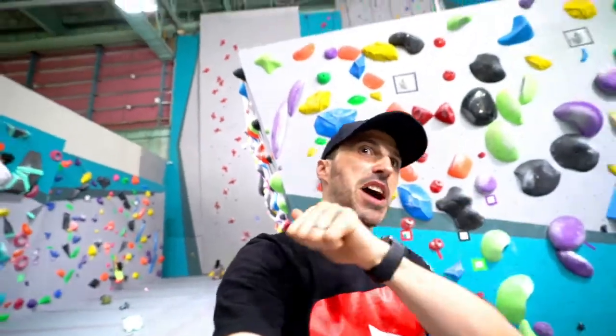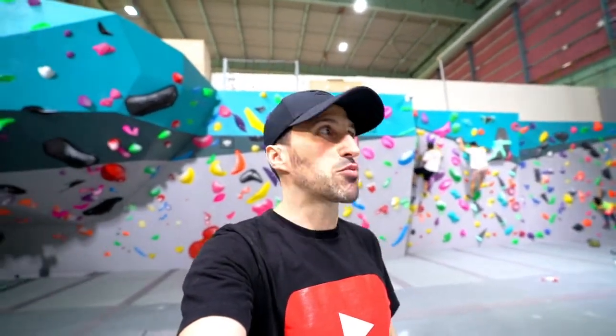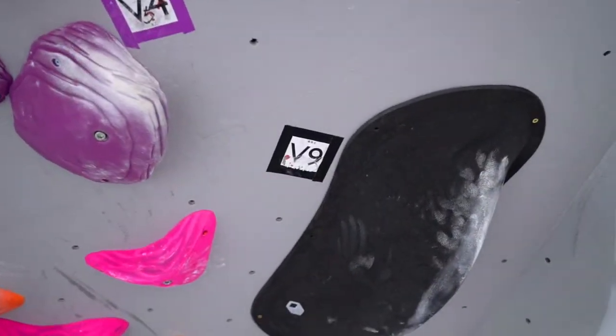They have a little bit of everything here — from bouldering to top roping and also lead climb. Behind me you have the speed wall. This is by far the best gym I've seen in Shanghai. The problems are so engaging. They actually have a V9 somewhere here — the first time I've seen a V9 in a gym in Shanghai.